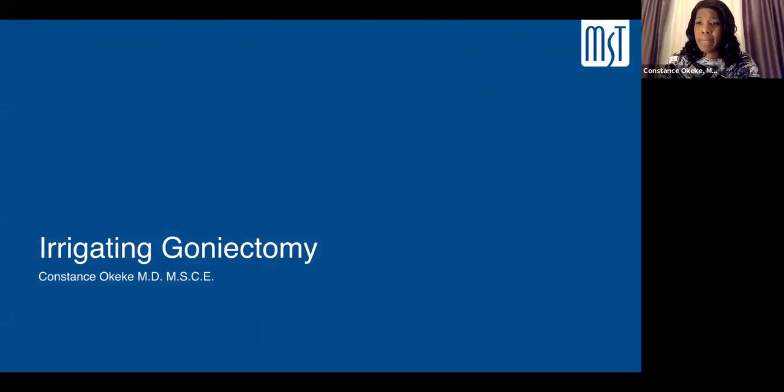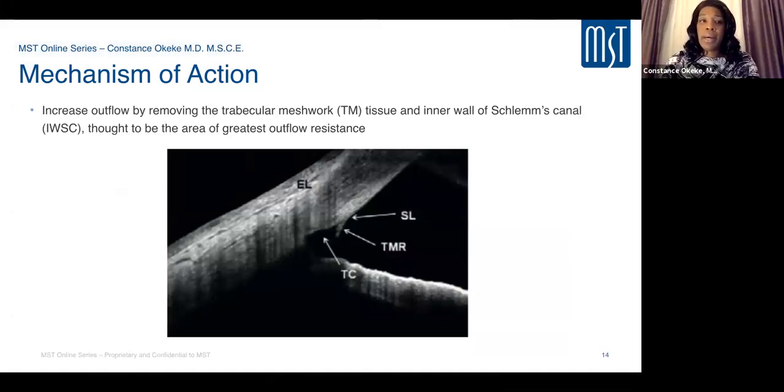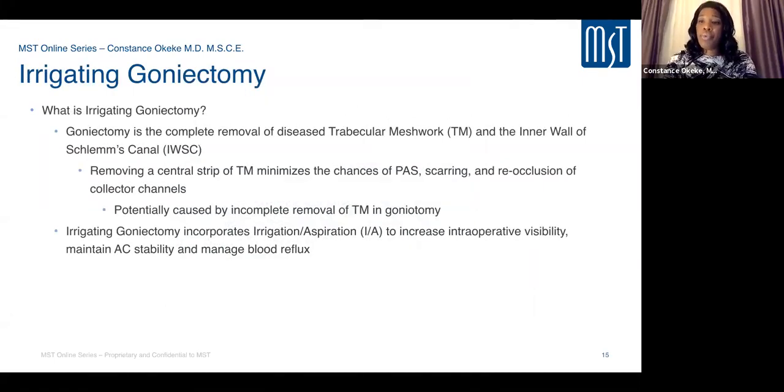Let's talk specifically about irrigating goniectomy. The mechanism involves removal of the trabecular meshwork — the area of high resistance — to expose collector channels and allow direct increased outflow, lowering eye pressure. Irrigating goniectomy removes a strip of trabecular tissue, unroofing it to expose collector channels widely, leaving the leaflets far apart from each other so there is less risk of scarring or closure of those opened channels.